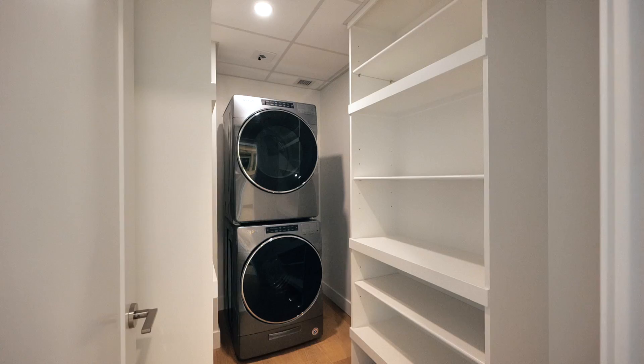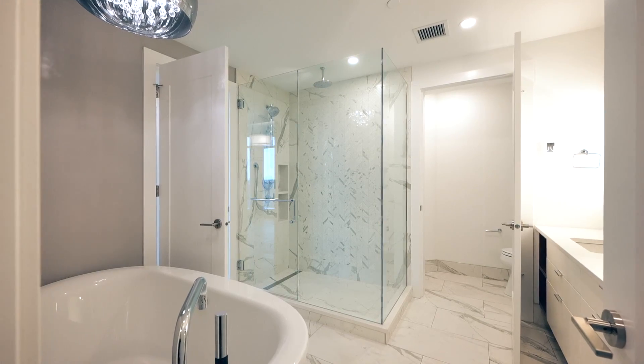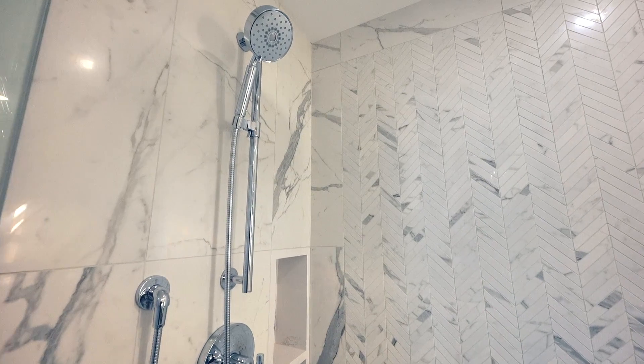Inside the master suite is not one, but two walk-in closets, a large soaker tub, and a stand-up shower that features beautiful herringbone marble tile.